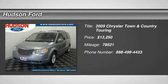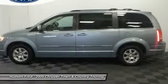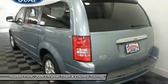The 2009 Town & Country. Town & Country's V6 engine provides plenty of power while still providing the fuel efficiency you look for in a vehicle. Tow up to 3,600 pounds when your Town & Country is equipped with a towing prep package.